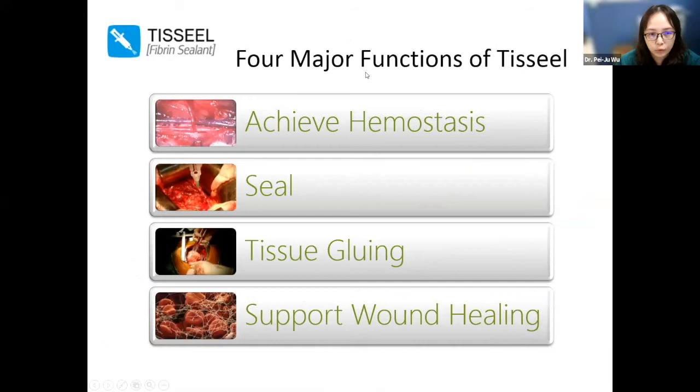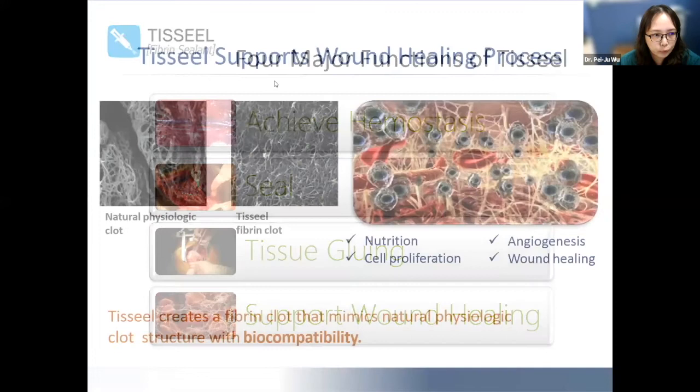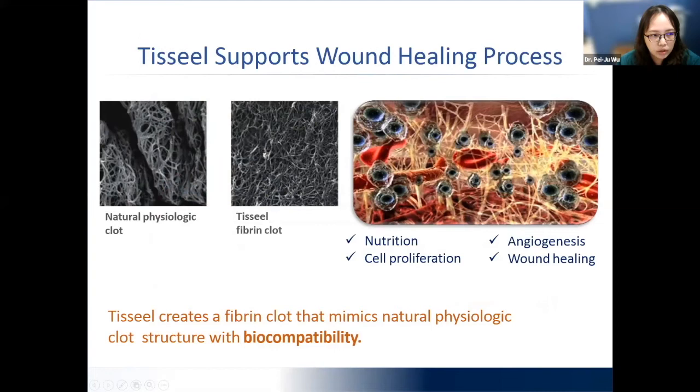There are four major functions for T-seal: first, to achieve hemostasis; second, to seal the wound; third, tissue gluing — attaching two surfaces together like a bridge — supporting wound healing; and most interestingly, this component supports wound healing by mimicking what our human body does, creating a fibrin scaffold that mimics the natural physiological clot, giving it very good biocompatibility. With this good scaffold, we can have better cell proliferation and angiogenesis, bringing better nutrition to the wound, which ultimately enhances wound healing.